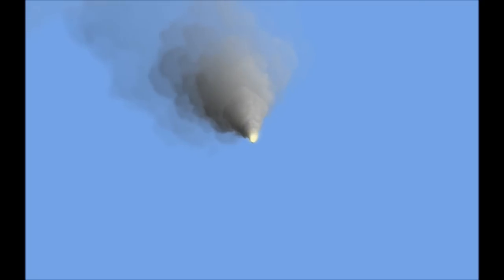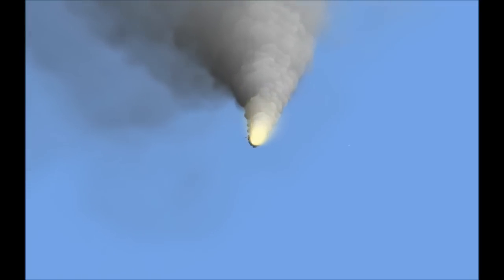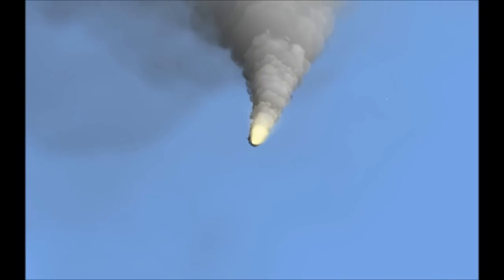24 seconds into the flight. Roll program complete. Atlantis now heads down, wings level on the proper alignment for its eight and a half minute ride to orbit. Four and a half million pounds of hardware and humans taking aim on the International Space Station.